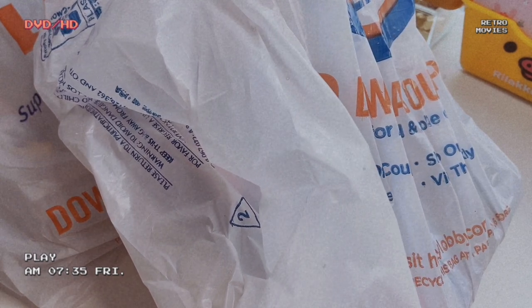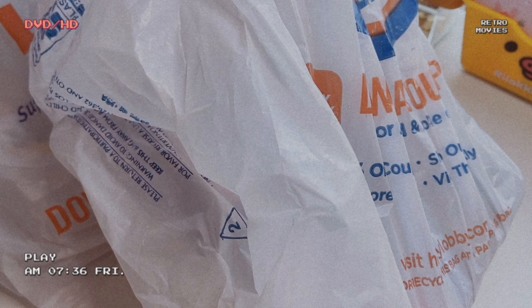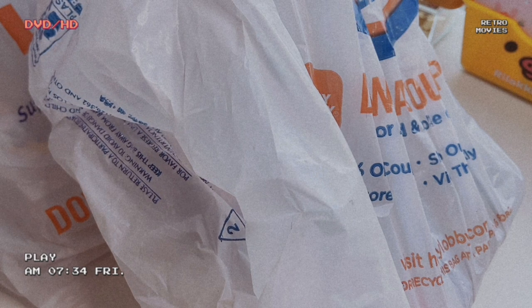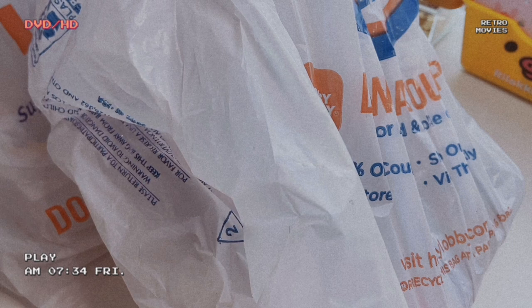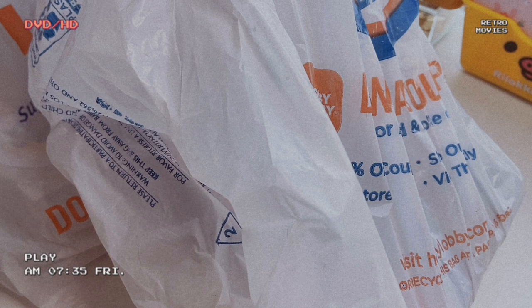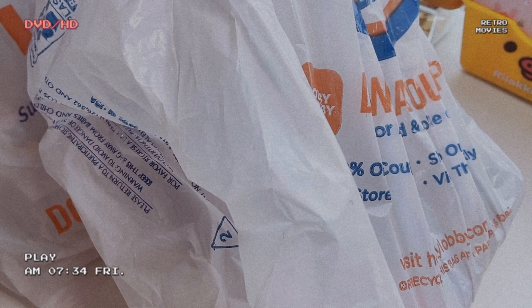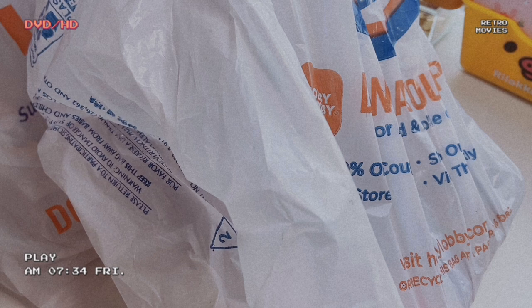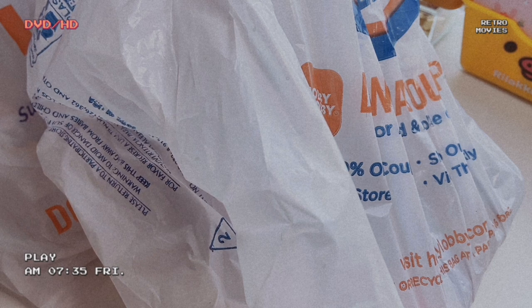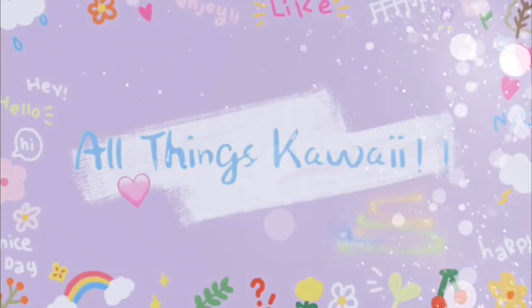A huge Hobby Lobby haul is upon us — a massive sticker and stationery haul with washi tape, stickers, journals, and pins. I found a lot of really cute things and I'm so happy with them. Go ahead and get yourself a snack, find a comfy spot, because this is going to be a long one.